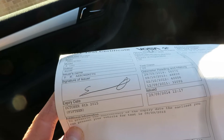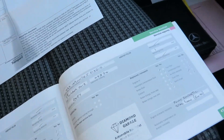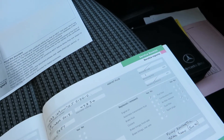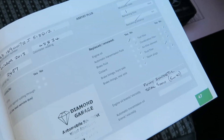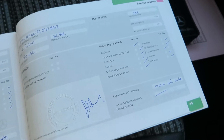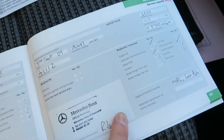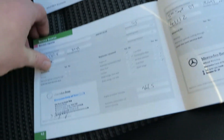The MOT runs until October the 8th, 2015 — so there's a good bit to go on there. It also comes with a very good service history; last serviced on the 9th of October 2013 at 48,834 miles. The full service history is shown here — pause the video to read it.